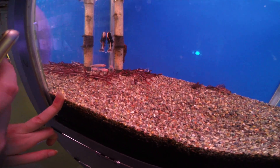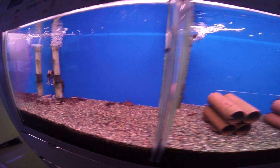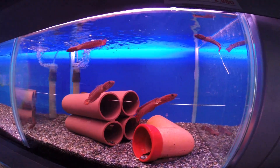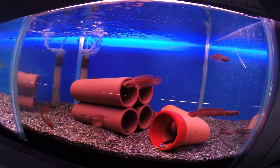Look at that lady red token fish. Look at these guys. Look at the channa — look at them!